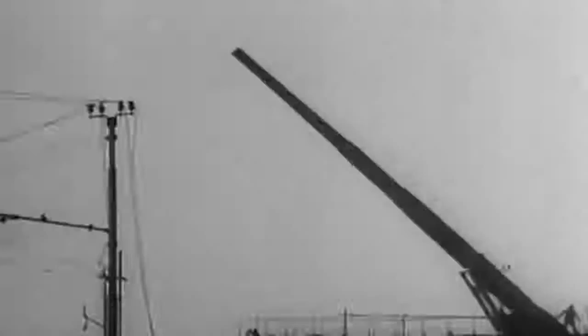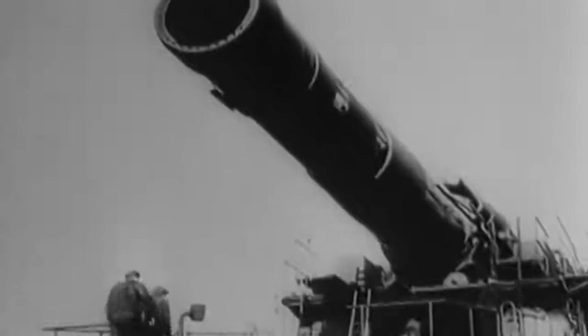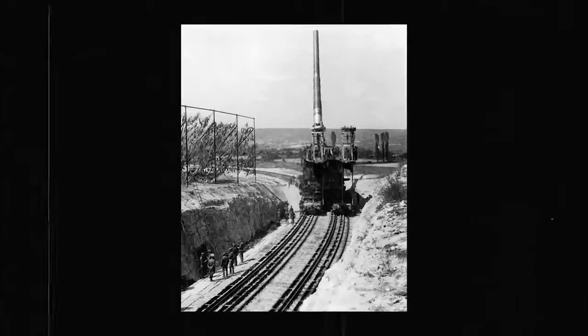By the time Sevastopol fell on July 4, the city had been destroyed. The Schwere Gustav had fired 48 rounds, hitting several valuable targets including a munitions depot 98 feet underground that collapsed from a single shot. The barrel ended up in a precarious state due to continuous use since testing, and was sent back to Essen while the gun received a spare barrel. Soon after the battle was won, the railway cannon was dismantled for transport. The German army sent it to the north of the Eastern Front to be used against Leningrad, but before it could be used again, the planned attack was called off.